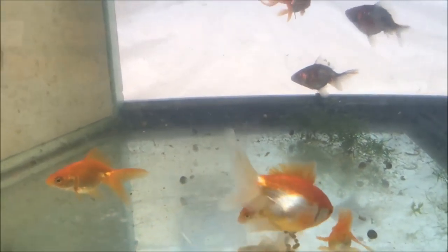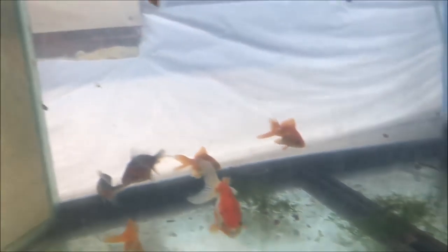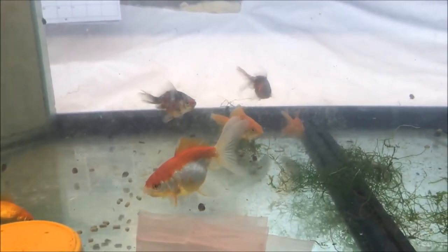Some bug bites they also like. I do also drop some flake in here when feeding, and also frozen brine shrimp and frozen bloodworms. Of course they eat everything.